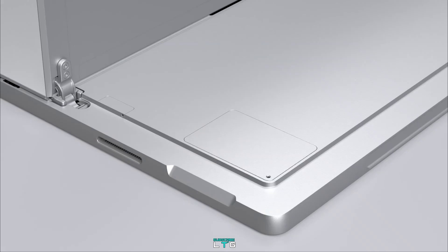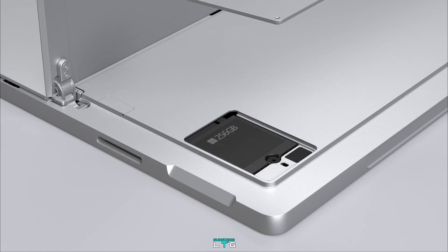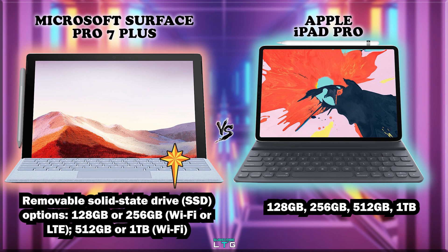For storage options, the Microsoft Surface Pro 7 Plus comes with a removable solid-state drive, with options starting from 128GB and 256GB for the LTE and Wi-Fi model, and 512GB or 1TB for the Wi-Fi only model. Microsoft has included a replaceable M.2 SSD accessible in the same manner as the Surface Pro X. The iPad Pro comes with 128GB, 256GB, 512GB, and 1TB storage models.